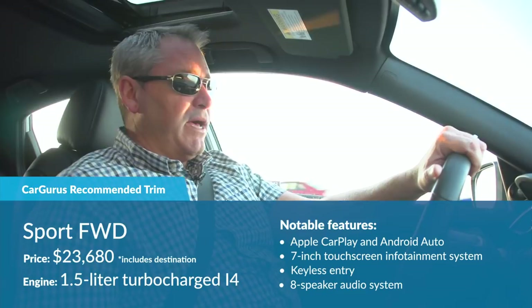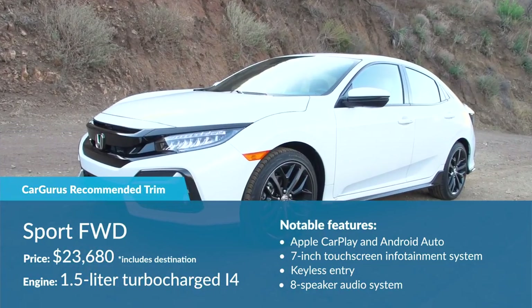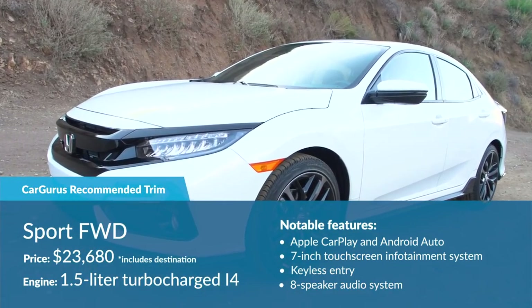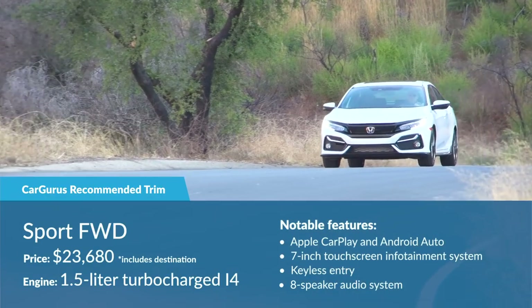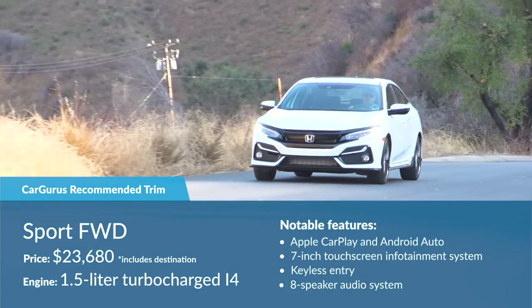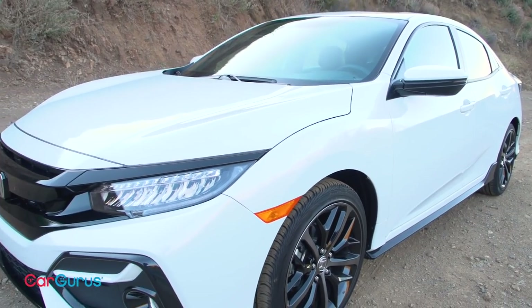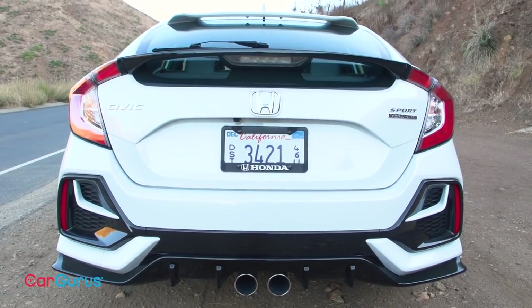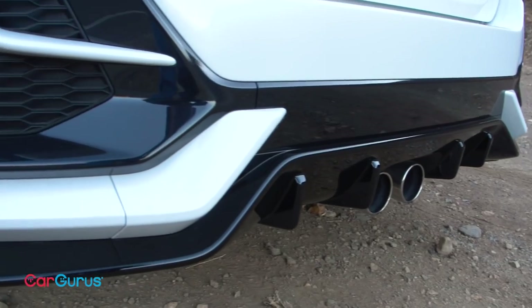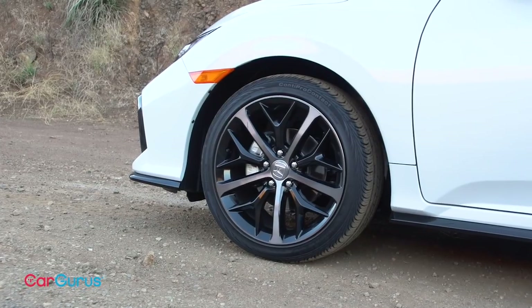But there is a way to improve the value equation, and that's by choosing the Sport trim, which is the one we recommend. For $23,680 including destination, the Sport has the same look and performance as the Sport Touring, but not the same level of equipment or the sky-high price. And that's okay. Speaking of looks, this year's styling changes include a new grille, body color crossbars to tone down the fake air intakes and vents on the front and rear bumpers, and new wheel designs.